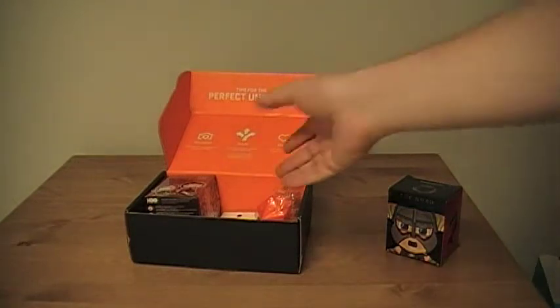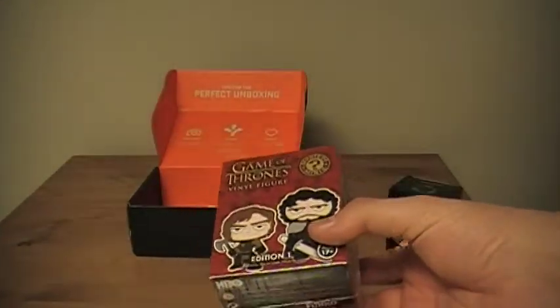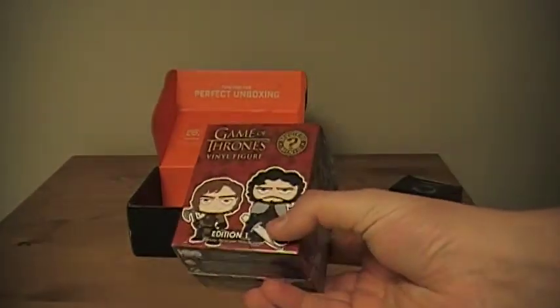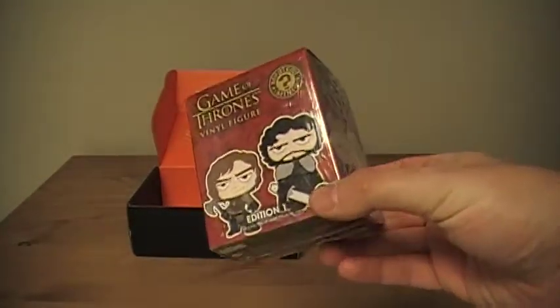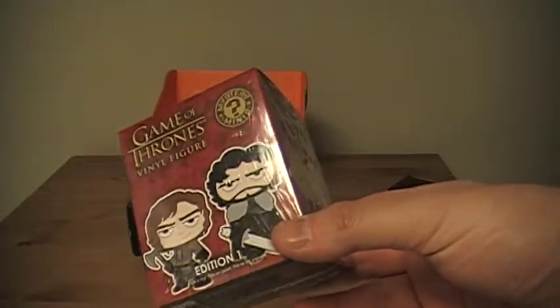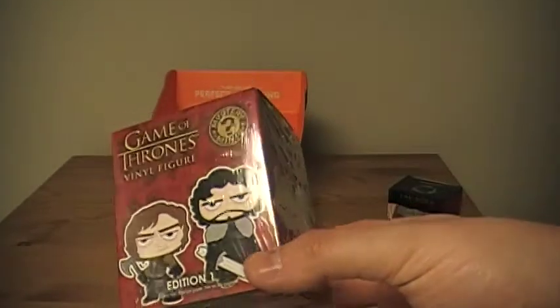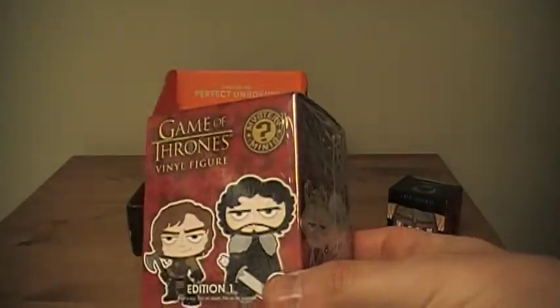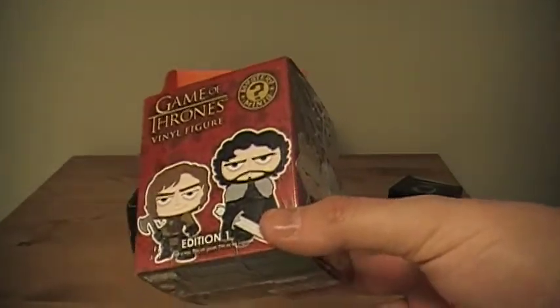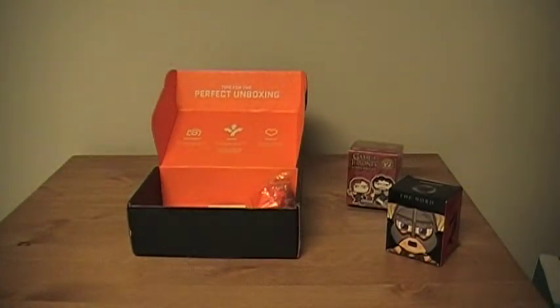This one I kind of figured we'd probably be getting — it's a Game of Thrones vinyl figure. Game of Thrones is a very popular TV series right now, dominating ratings on HBO, based off the great books by George R.R. Martin. These came out about a month or two months ago. The vinyl figures usually run for about $8 to $10 a piece, depending on where you're getting them. Not really shocking, but kind of a cool item.